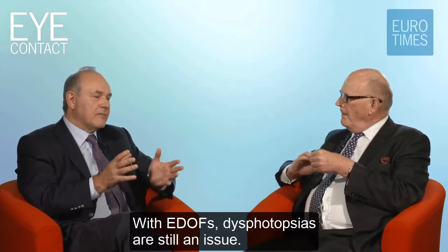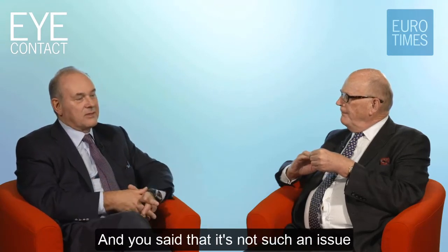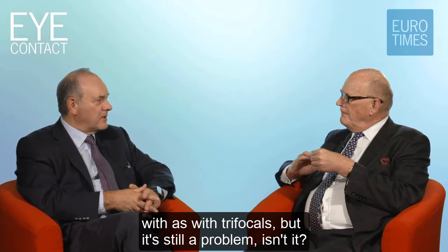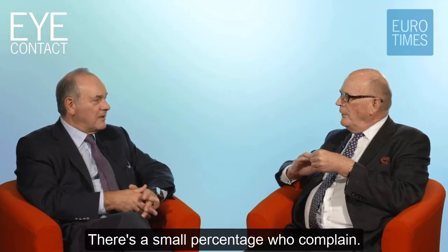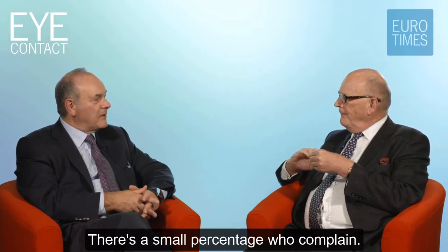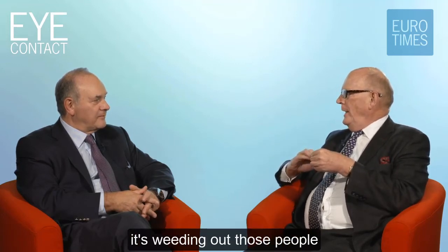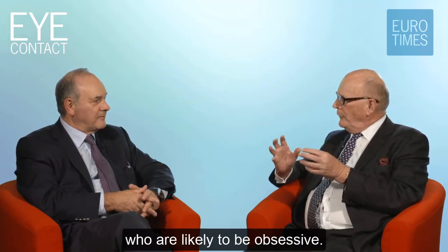With EDOFs, dysphotopsias are still an issue. You said it's not as much of an issue as with trifocals, but it's still a problem, isn't it? Yes, there's a small percentage who complain. Can you predict in any way? I think it's difficult, but once again it's about weeding out those people who are likely to be obsessive.